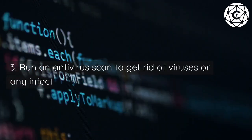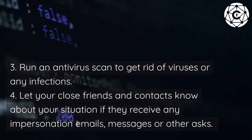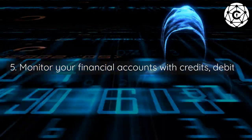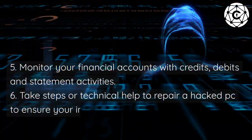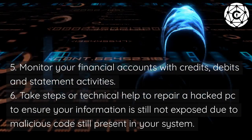Three: run an antivirus scan to get rid of viruses or any infections. Four: let your close friends and contacts know about your situation if they receive any impersonation emails, messages, or other requests. Five: monitor your financial accounts with credits, debits, and statement activities. Six: take steps or seek technical help to repair a hacked PC to ensure your information is still not exposed due to malicious code still present in your system.